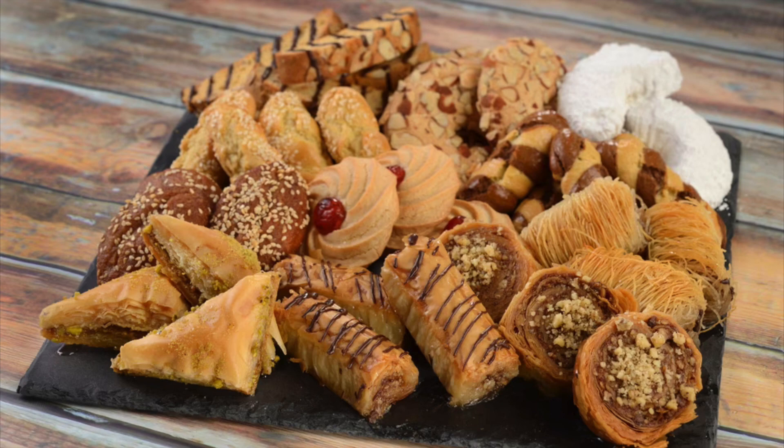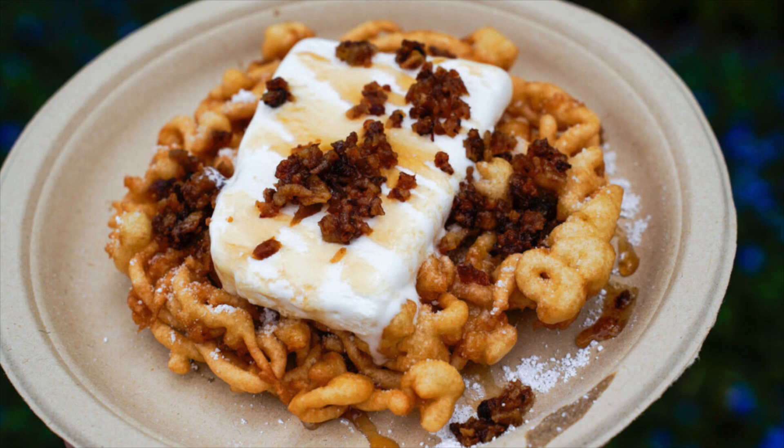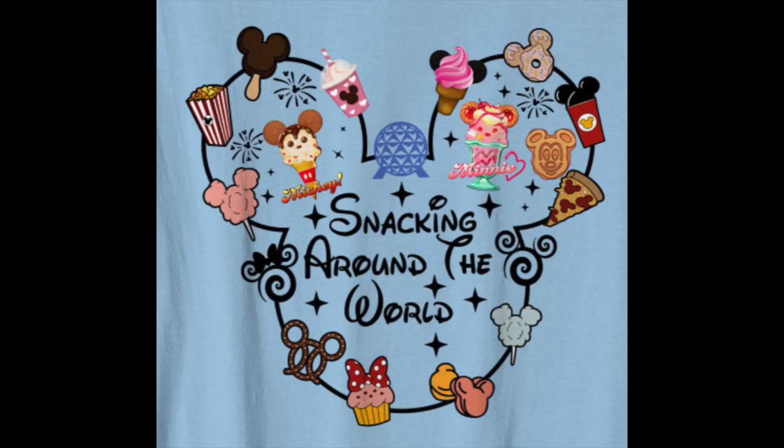I hope we've shown you some incredible new snacks for you to try on your next Epcot trip. Thank you for joining us on this delightful journey through Epcot's tempting snacks. Don't forget to hit that subscribe button and stay tuned for more mouth-watering adventures. Until next time, happy snacking!